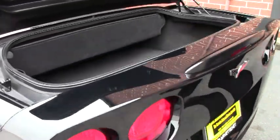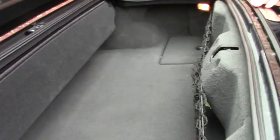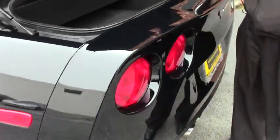Perfect condition in the back as well, as we would expect. Nice and clean here — there are no scratches or anything, as if nobody has put any luggage or anything in the back.